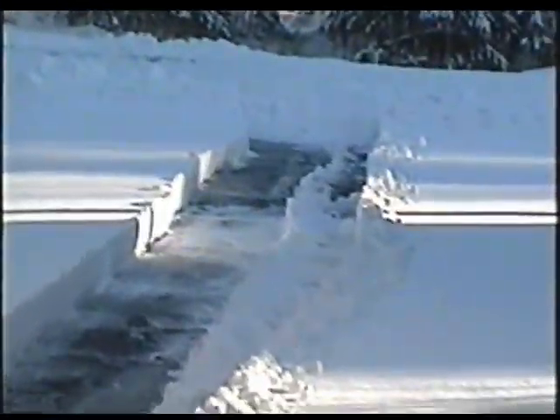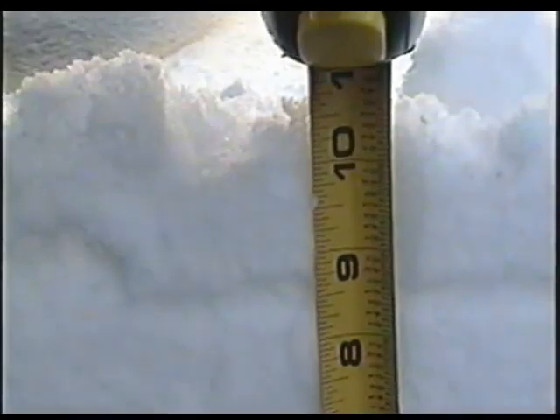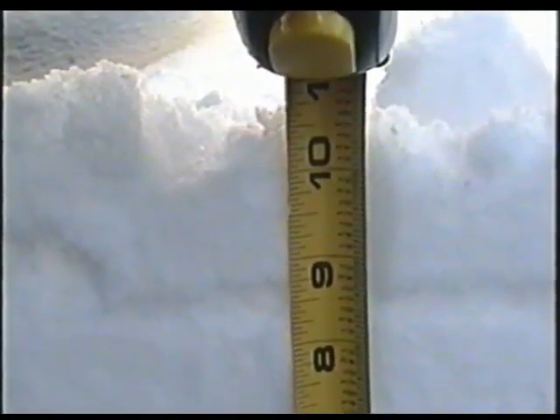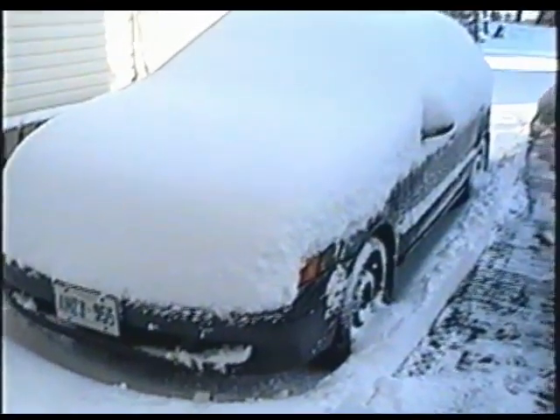That snow and salt makes your snow blower rust. I've got a tape measure here — I'm just gonna show you how much we got. So we got a good 10 inches, and the sky is nice and clear today so I don't think it's gonna snow again. Got the car full of snow there.